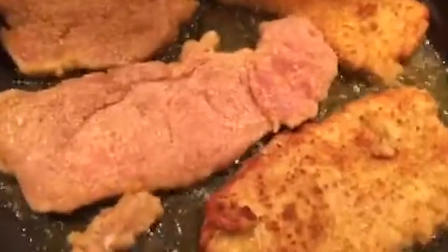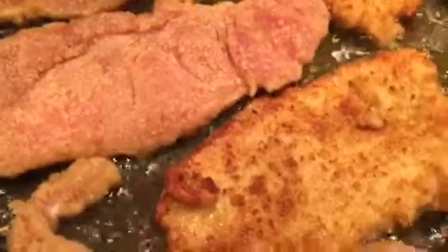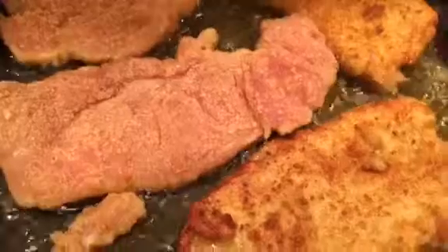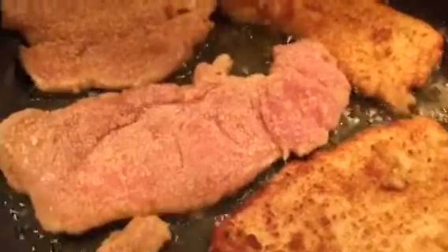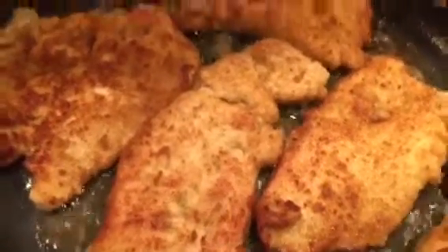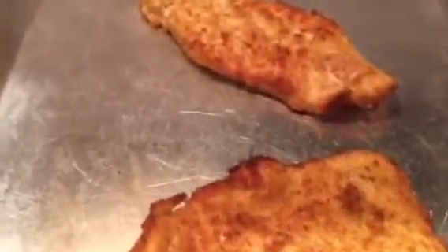When it's golden brown, you flip it. Look at how beautiful it looks — it smells so good! You flip it and don't forget salt and pepper. When it comes to golden brown, you will put it on a pan because you're going to finish it in the oven. Look at that beautiful color — so beautiful!